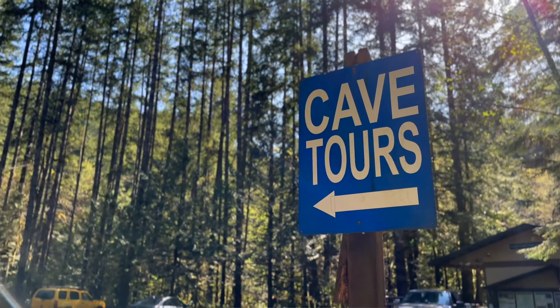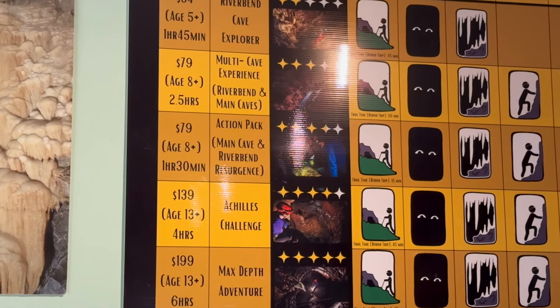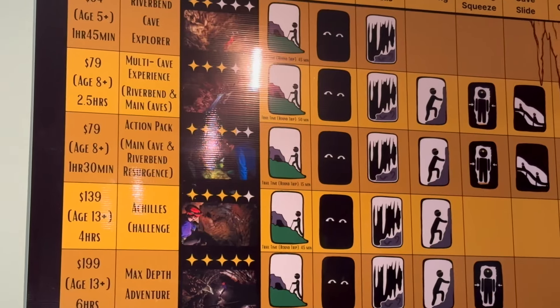Did you know that Vancouver Island has the most caves in all of Canada? And here at Horn Lake you can take one of the absolute best guided tours. You can go from about an hour and a half up to six hours, depending on how deep you want to go.